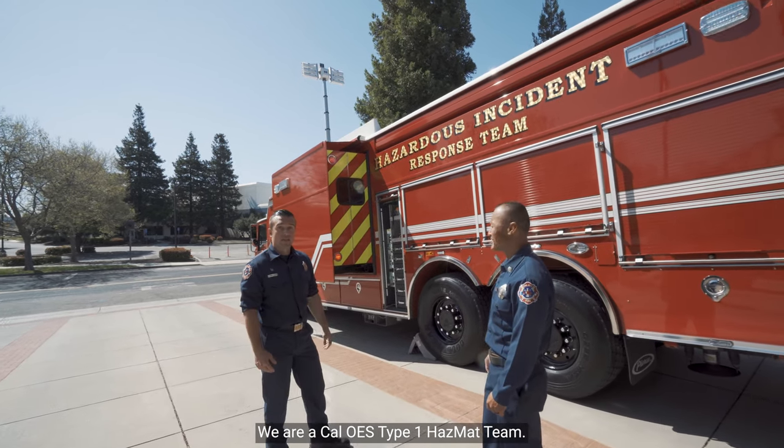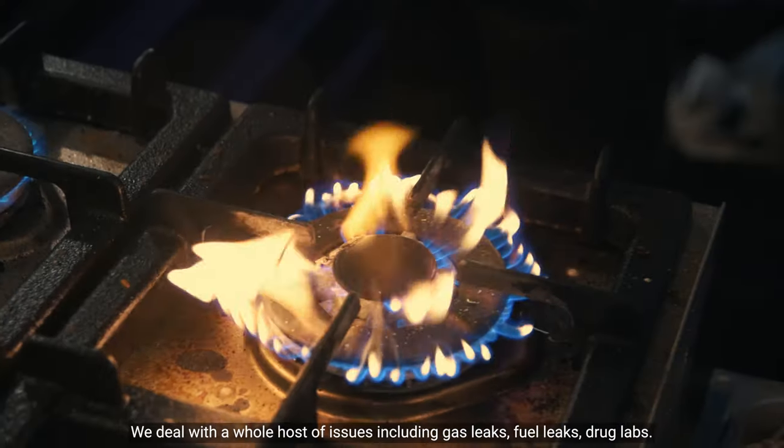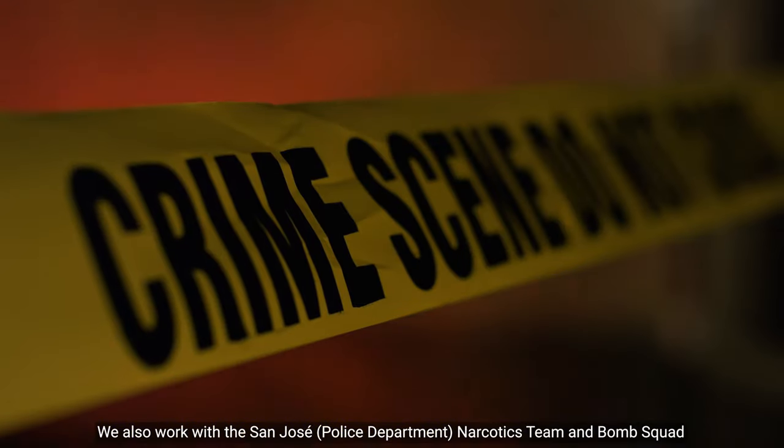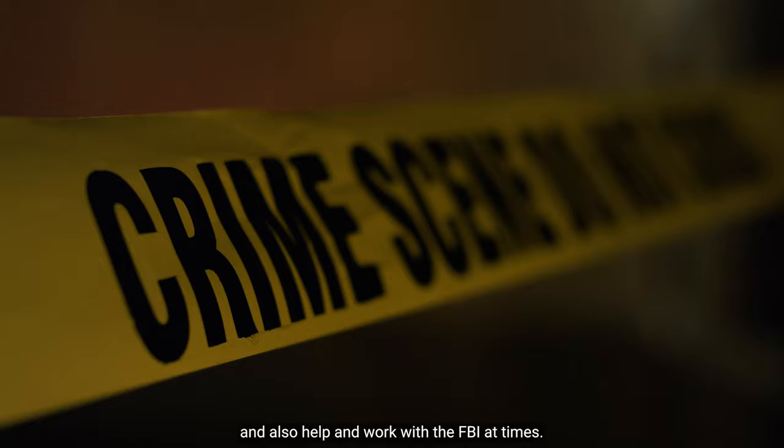We are a Cal OES type 1 hazmat team. We deal with a whole host of issues including gas leaks, fuel leaks, and drug labs. We also work with the San Jose narcotics team and bomb squad, and also help and work with the FBI at times.